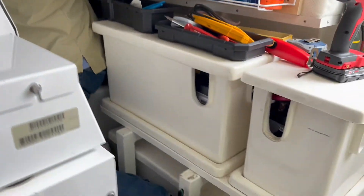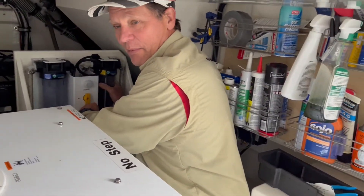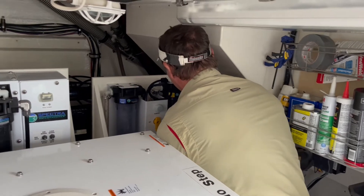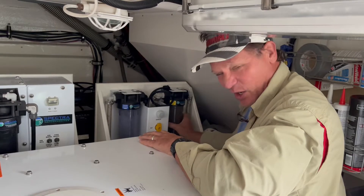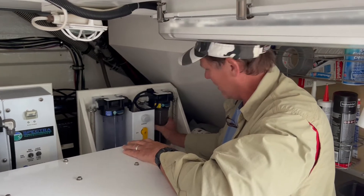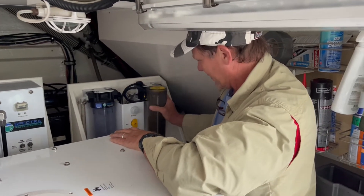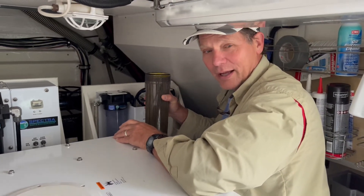I'm going to change the pre-filter on the water maker. I'm about 6 inches and 50 pounds too big for this job, but we're going to give it a go. It's going to be nasty. All this dead plankton and dead stuff is in this filter. Let's give it a smell. Oh yeah, nasty.